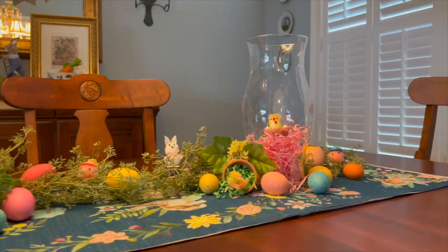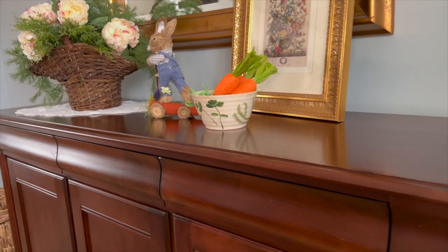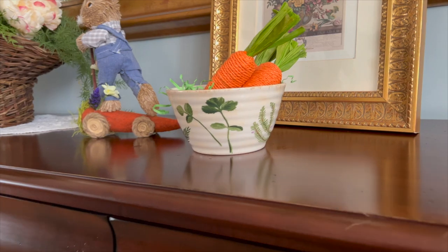Moving along, we're going to see how I decorated the hallway. To coordinate with the foyer, I added another botanical print.